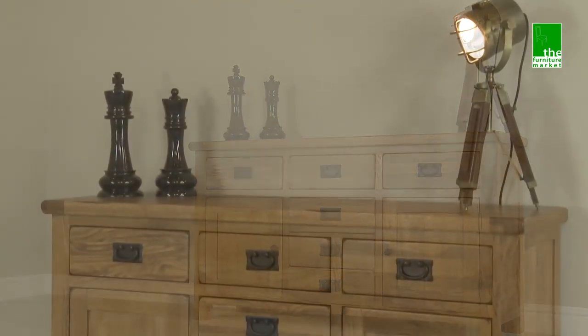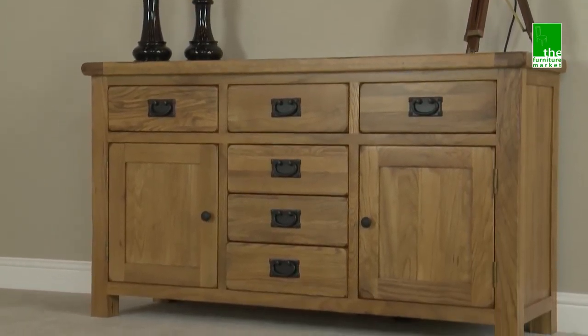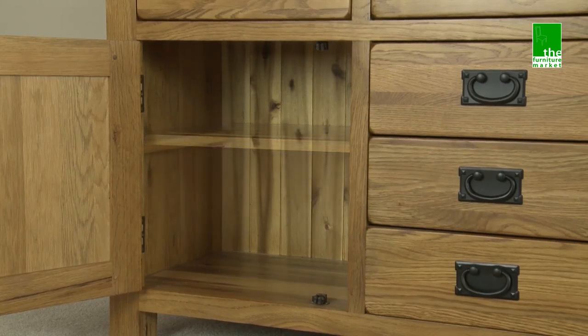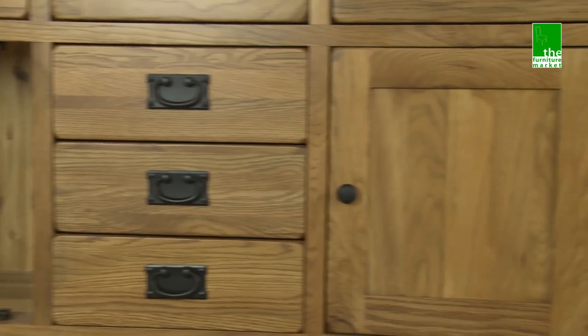Rusticoke Large Sideboard is an essential and functional piece of furniture that will be the focal point to any room. It has six substantial drawers and two cupboards with removable shelves, giving you plenty of options to store large and small items.